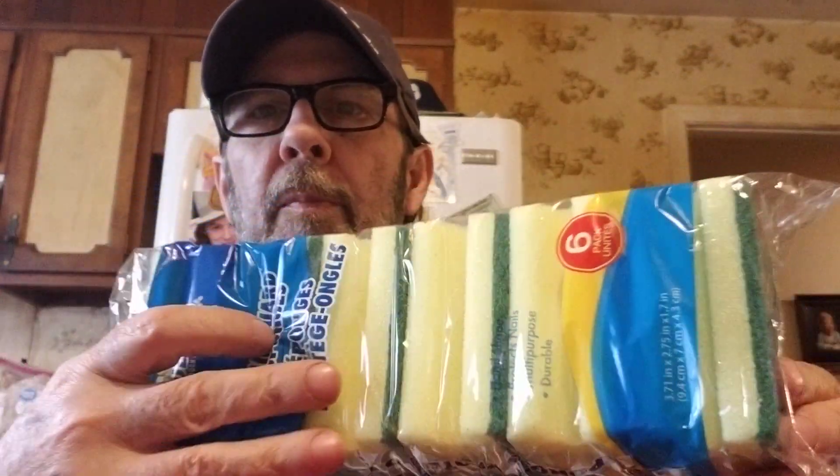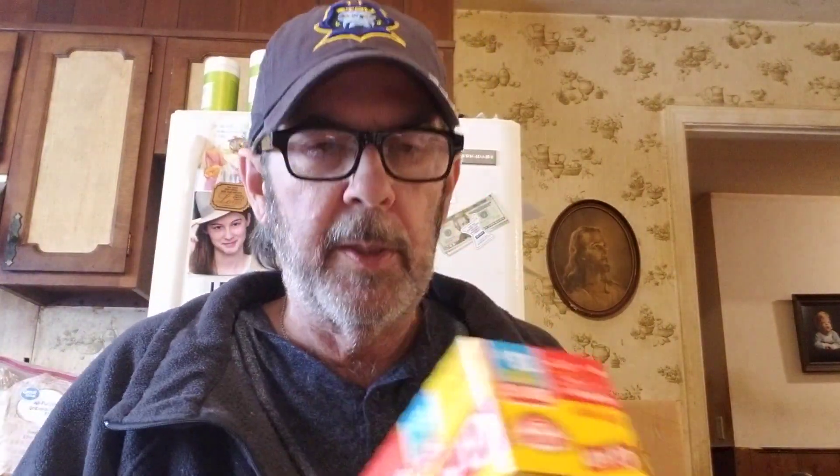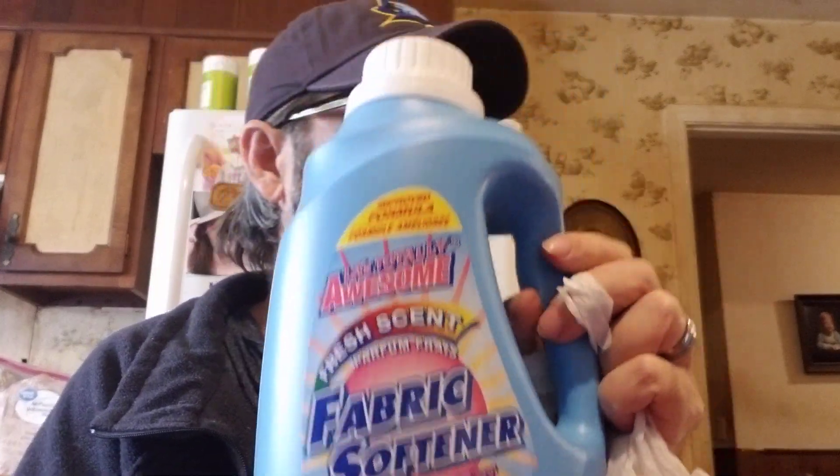We got these sponges — there's six of them with the scrubber thing on them. We needed some more baggies — storage bags — and this one had a bonus of three free bags, so instead of 10 it had 13, and they're Glad, so that's not bad. We needed some fabric softener — we don't get this very often but they had this big one for a dollar.